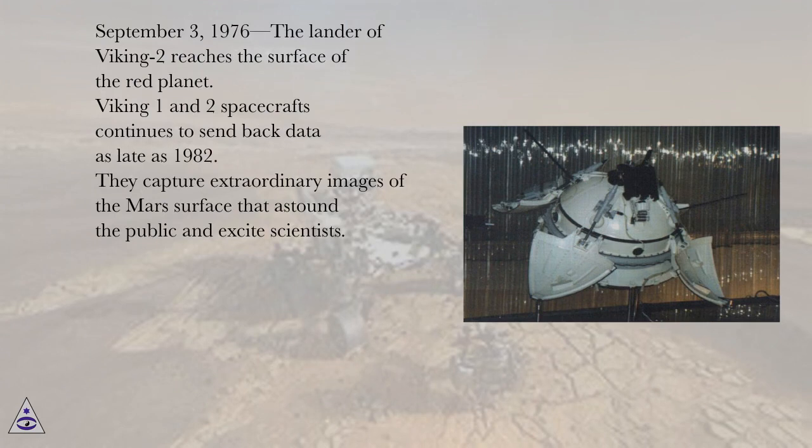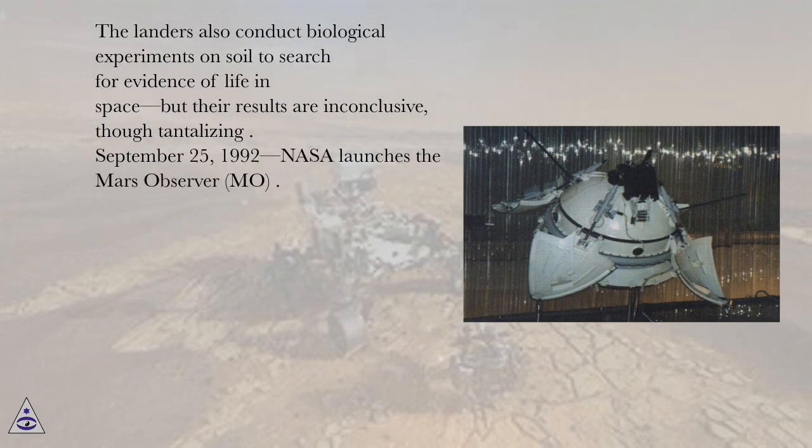September 3, 1976, the lander of Viking 2 reaches the surface of the red planet. Viking 1 and 2 spacecrafts continue to send back data as late as 1982. They capture extraordinary images of the Mars surface that astound the public and excite scientists. The landers also conduct biological experiments on soil to search for evidence of life in space, but their results are inconclusive, though tantalizing.